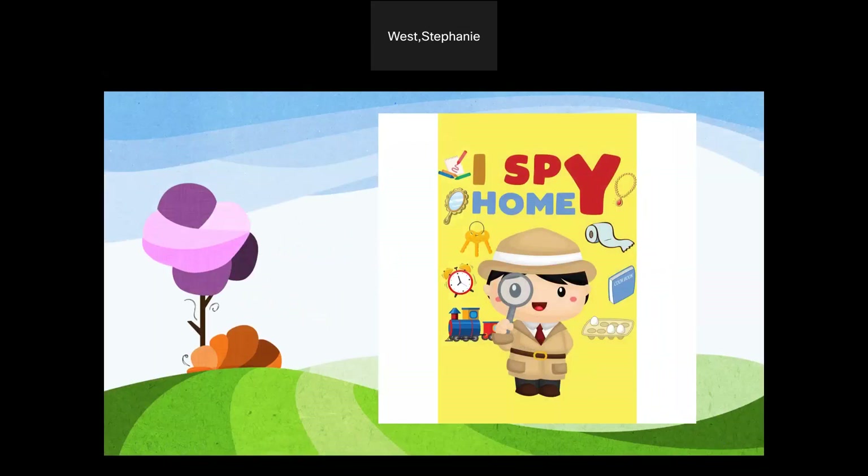I spy with words: the teacher says, "I spy with my little eye something that starts with that a sound." Then wait for your students to shout out something that they see that begins with that sound.